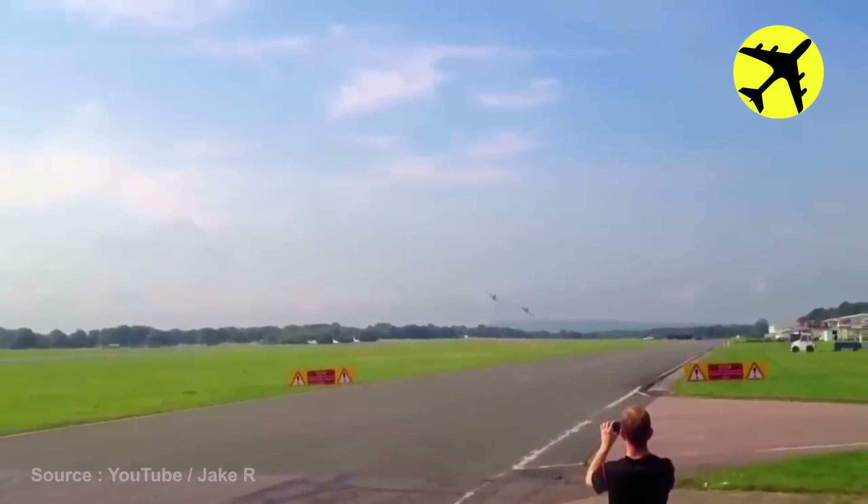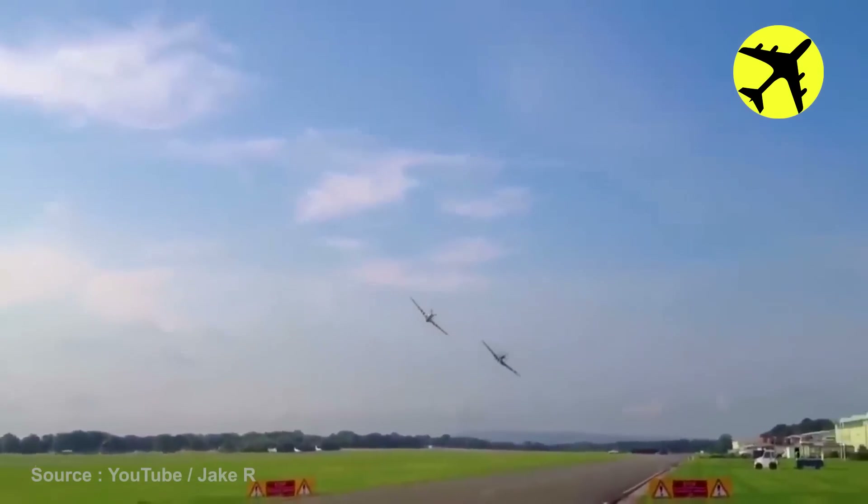This is what it's like when a supersonic aircraft breaks the speed barrier above water. Two prop planes flew in formation while performing a high-speed flyover.